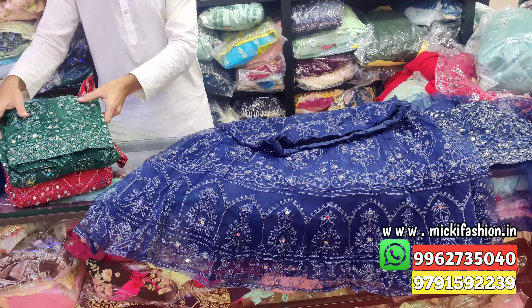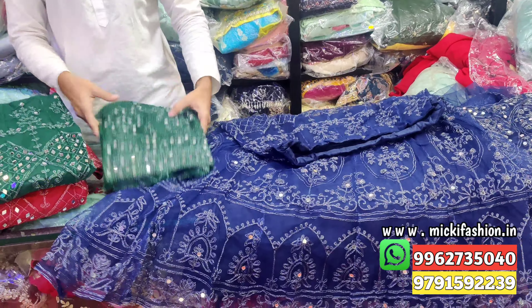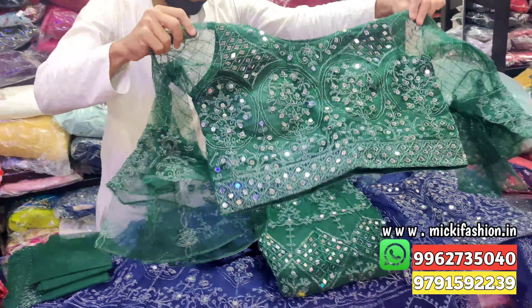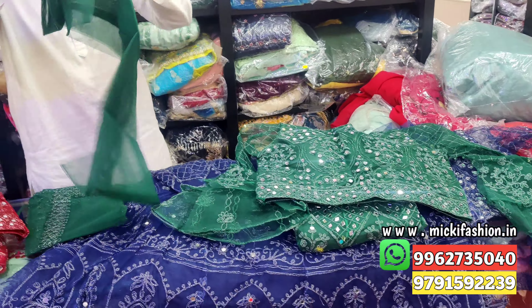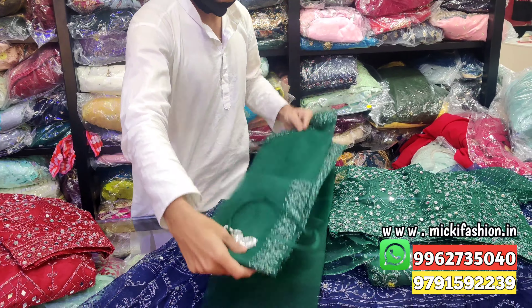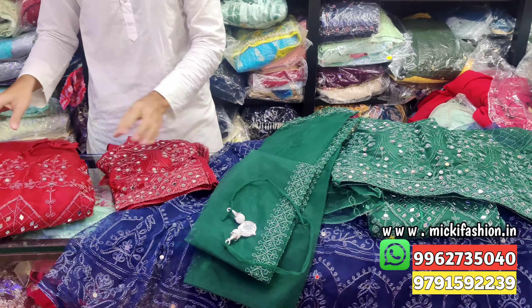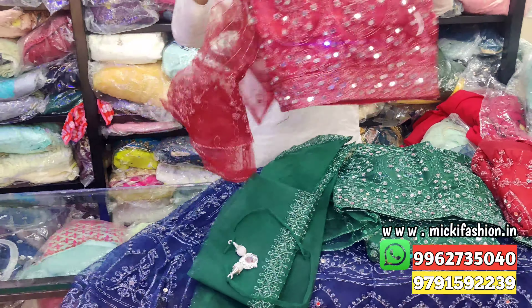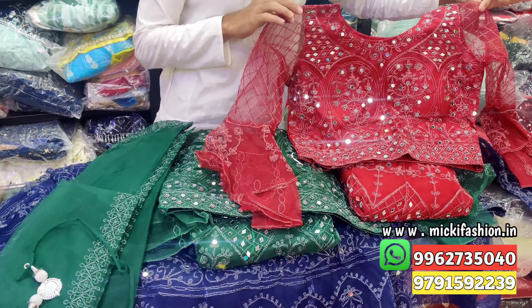Price is 1500, L size. Second color: green blouse with butterfly sleeve, natter, normal dupatta, separate coat — flat 1500 rupees. Third shade: rust color blouse, L size, 1500 rupees.